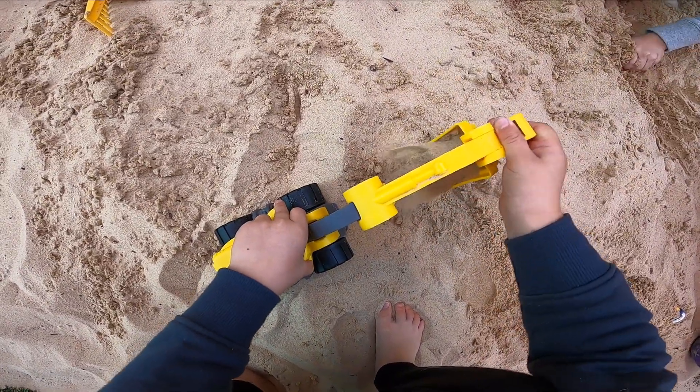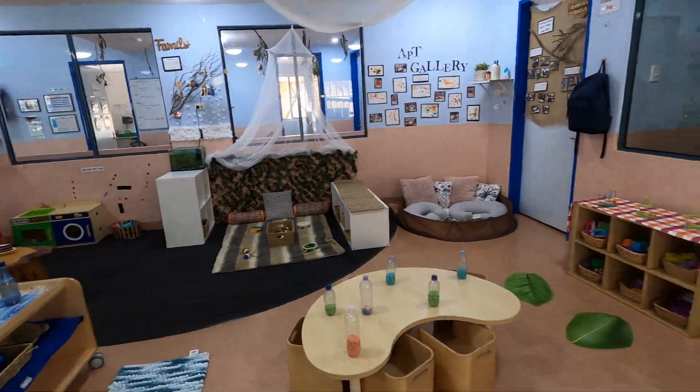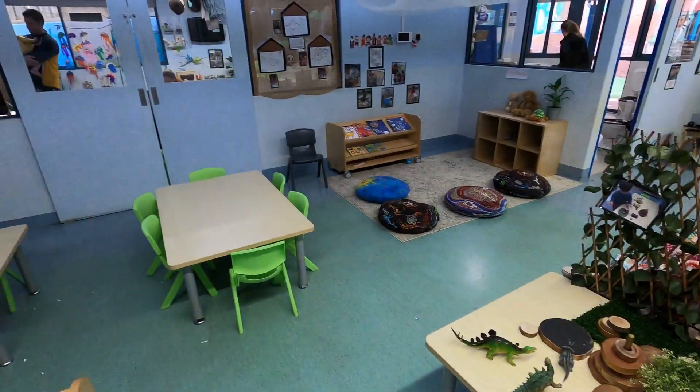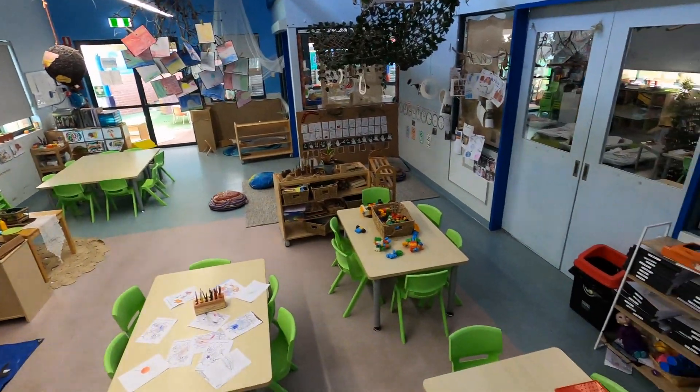We are a 53 place service located in the heart of Putney. We have three rooms consisting of the nursery for 0–2 years old, toddlers 2–3 years, and pre-kindy and kindy 3–6 years.